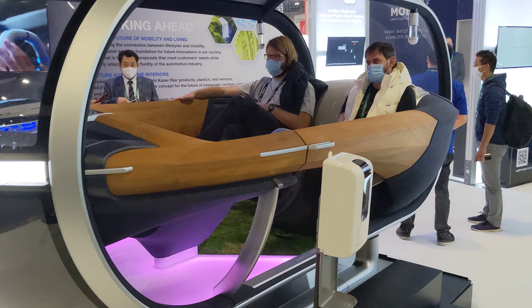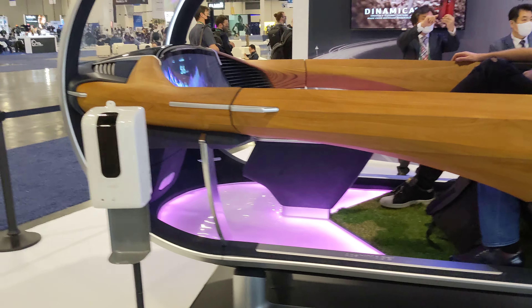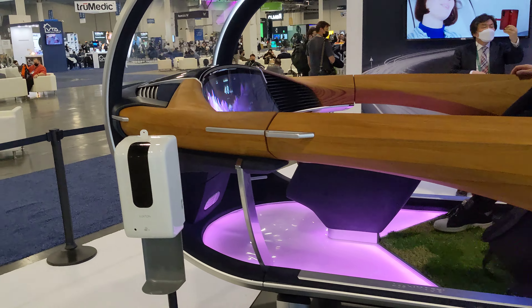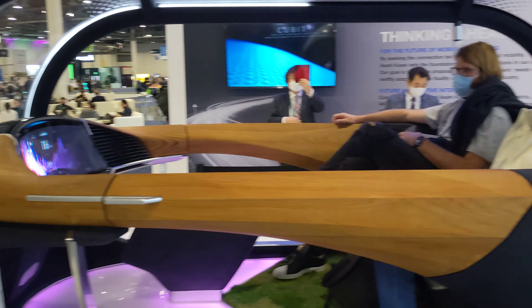And it's very comfortable seating. These guys are really enjoying themselves. I like the green grass — that's also a nice feature. And it does tell you how fast you are going, which I think would be important. Very cool.